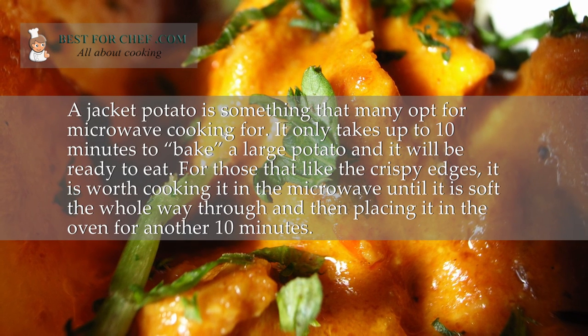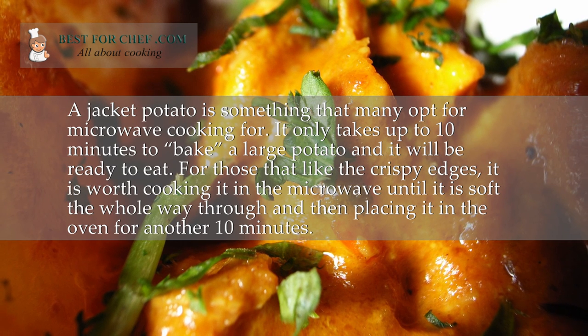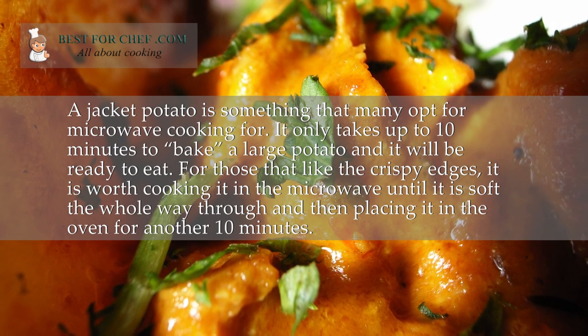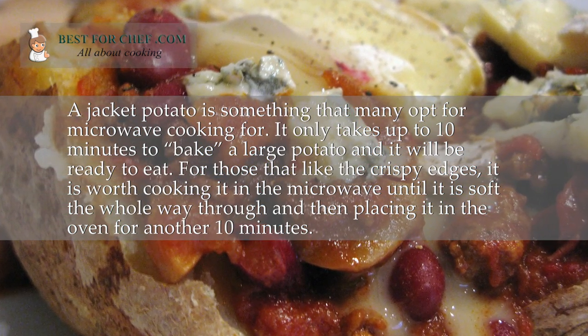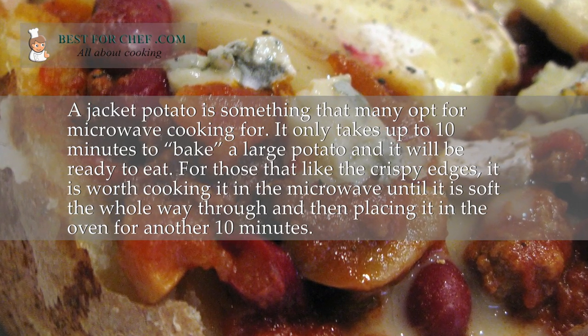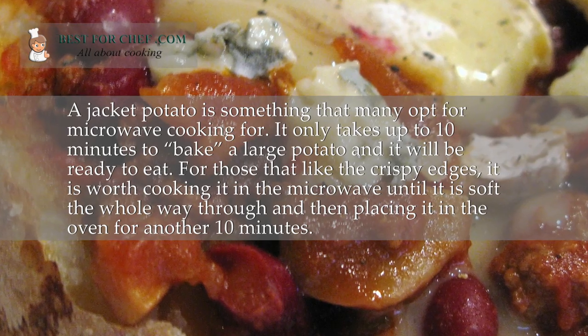A jacket potato is something that many opt for microwave cooking. It only takes up to 10 minutes to bake a large potato and it will be ready to eat. For those that like the crispy edges, it is worth cooking it in the microwave until it is soft all the way through and then placing it in the oven for another 10 minutes.